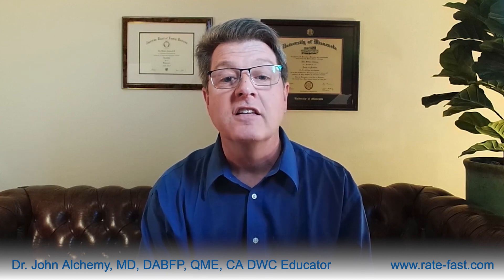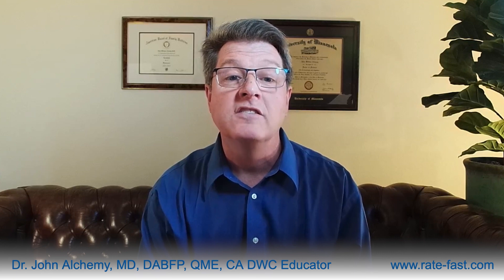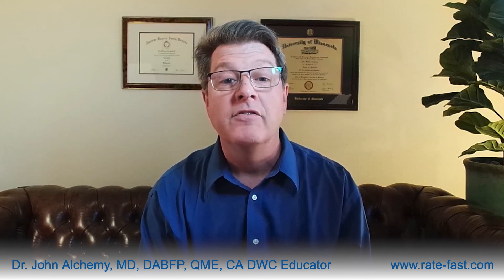Now let's talk about avoiding the pitfalls of the QME process. In the conventional system, disagreements between primary treating physicians and insurers often necessitate a costly and time-consuming QME process. These evaluations introduce additional layers of complexity and expense, further prolonging the resolution of the claim. With RateFast Functional Loss Rating, the need for QMEs is drastically reduced. The method's precision and consistency in assessing functional loss provide a clear, unbiased, and scientifically grounded rating that all parties can trust, minimizing disputes and streamlining the path to closure.